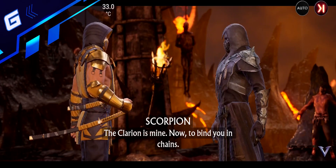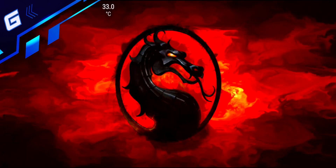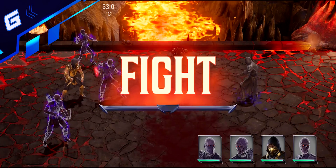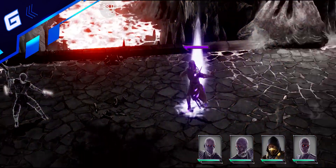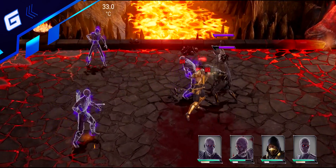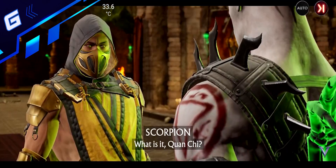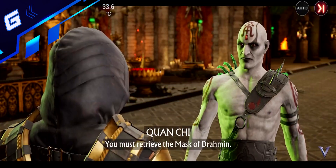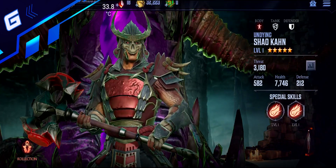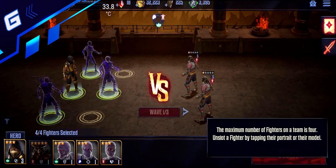Number six: Mortal Combat Onslaught. This is a strategy and RPG game of the Mortal Combat saga for Android devices. You'll be able to explore a story full of fights and action. Mortal Combat is one of the most iconic sagas in fighting games, always distancing itself from titles like Street Fighter or Tekken for its highly violent content. In Mortal Combat Onslaught, you get all the classic blood and gore experience, but you'll also discover something new, as this installment includes team-based strategy RPG mechanics.